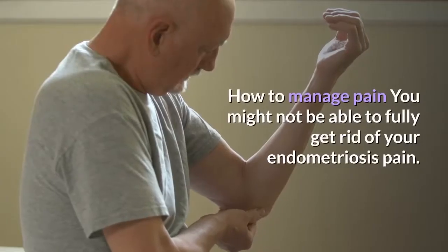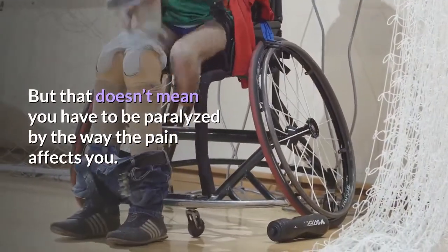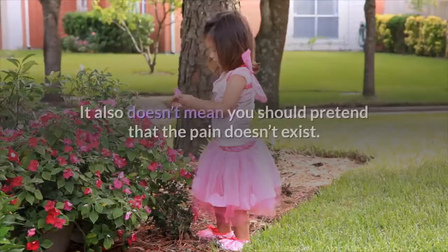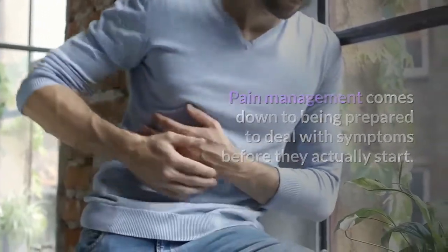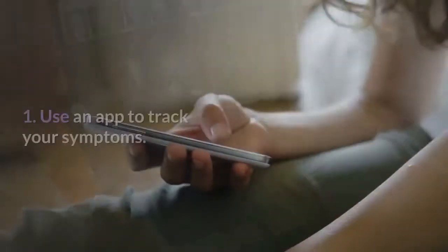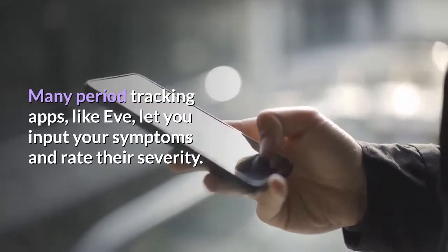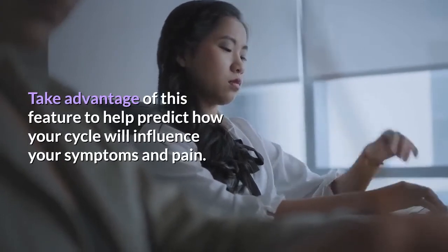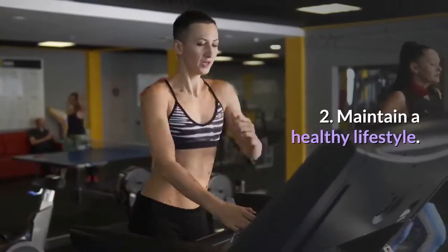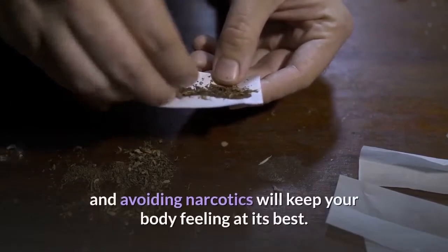How to manage pain. You might not be able to fully get rid of your endometriosis pain, but that doesn't mean you have to be paralyzed by it or pretend the pain doesn't exist. Pain management comes down to being prepared to deal with symptoms before they actually start. 1. Use an app to track your symptoms. Many period tracking apps, like Eve, let you input your symptoms and rate their severity — take advantage of this to help predict how your cycle will influence your pain. 2. Maintain a healthy lifestyle by not smoking, not binge drinking, and avoiding narcotics.